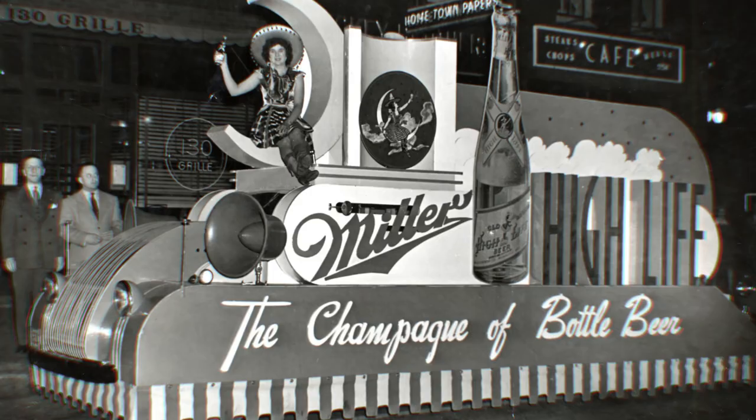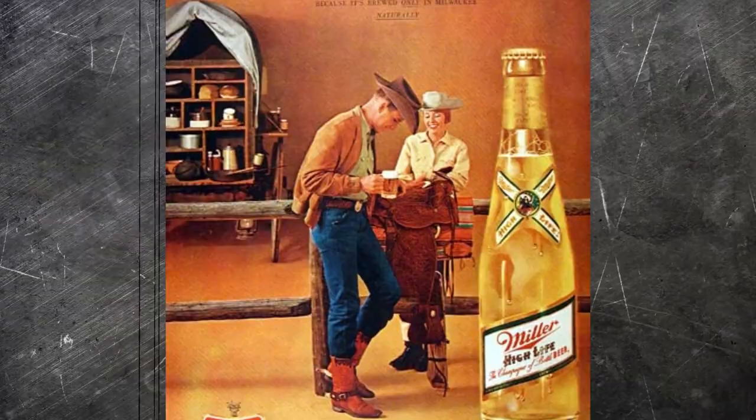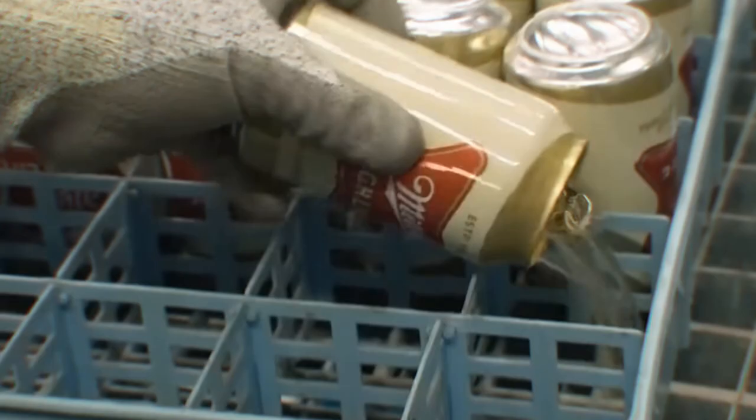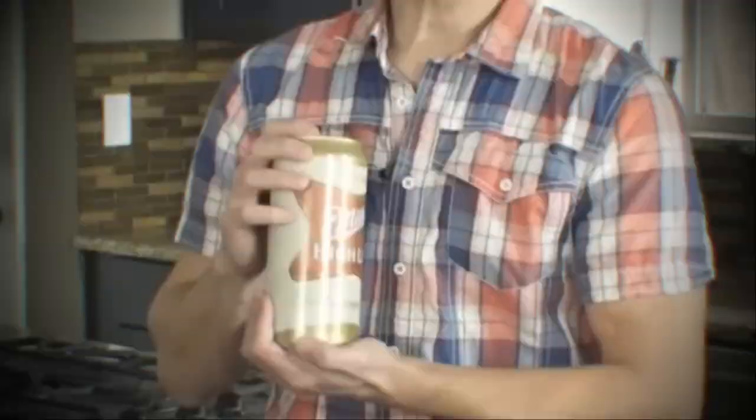In 1903, Miller Brewing Company introduced Miller High Life, setting a new standard in American brewing. It wasn't just a beer — it was an experience served in a clear, champagne-style bottle. This was a drink meant not for the taverns, but for the finest tables, enhancing the dining experience with its unique taste and elegance.